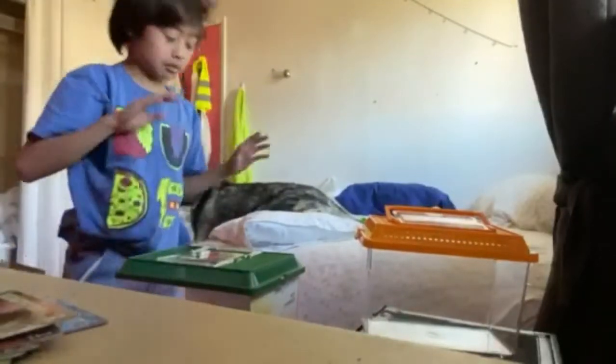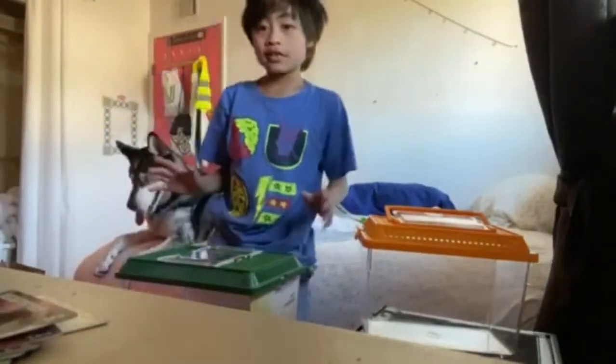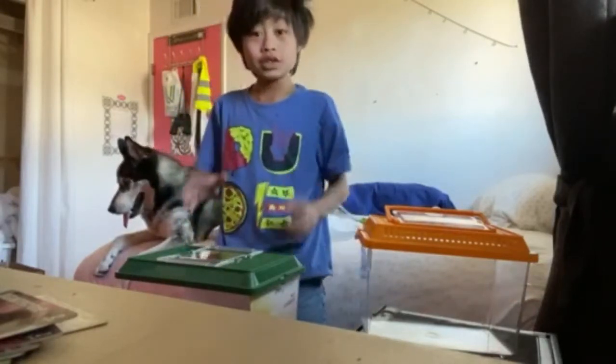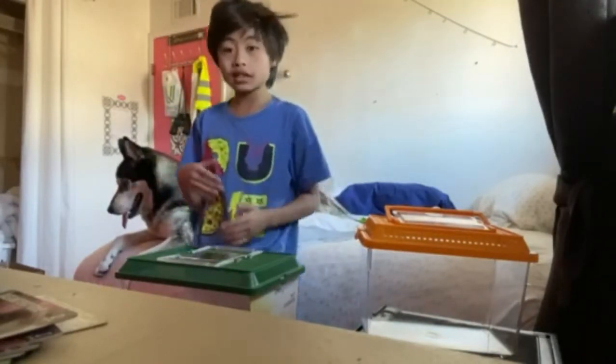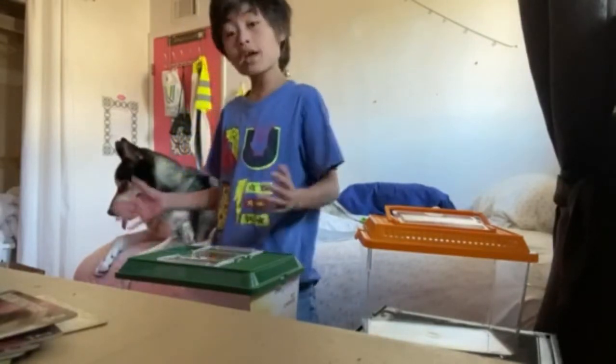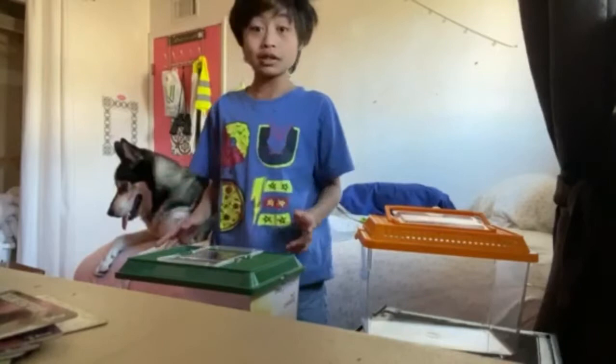Alright everyone, back to the video. Today is Tuesday and we are moving on Wednesday, so that's tomorrow. We will be packing up my reptiles.